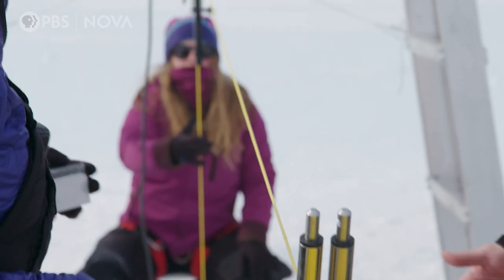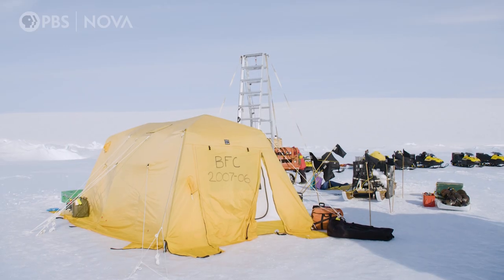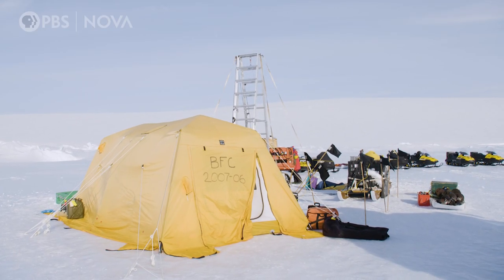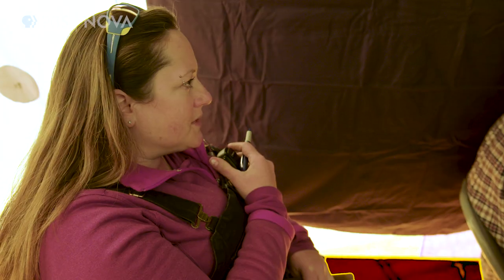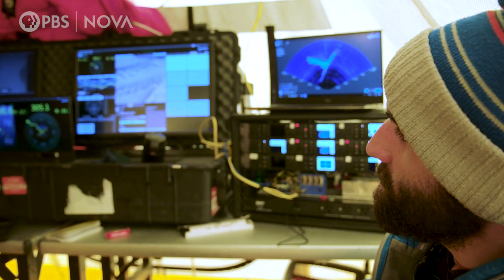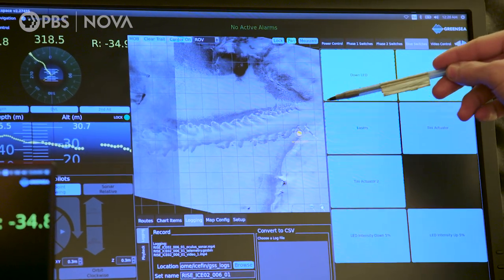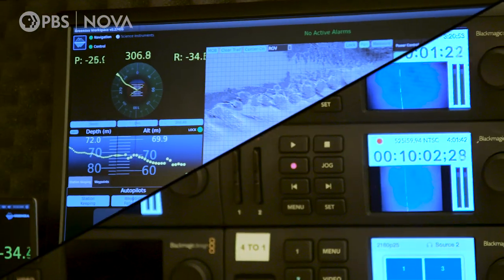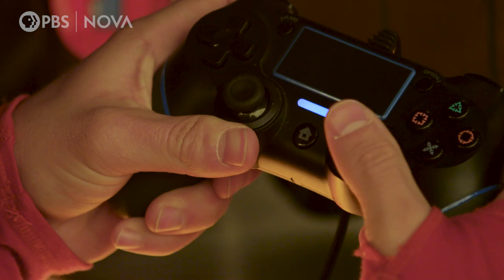Once the robot is launched, operations move into mission control — which today is inside a little yellow tent. This is where they pilot the multi-million dollar robot through a dark, unexplored, treacherous subglacial environment. And yes, that is a PlayStation controller. They didn't let me drive — I tried.